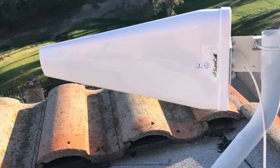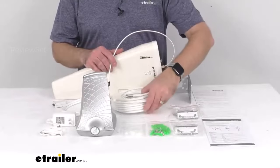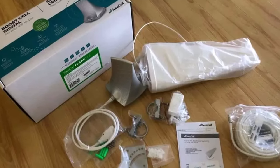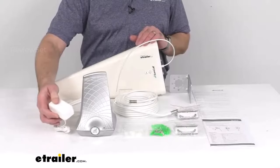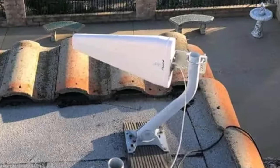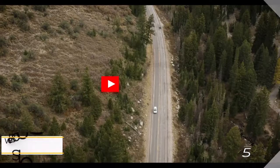Number four: the SureCall Flare 3.0. SureCall's Flare 3.0 presents a more aesthetically pleasing option for those needing a signal booster without compromising on performance. Designed with a compact footprint, it can be discreetly placed on an end table. The Flare 3.0 features a directional antenna offering a substantial signal strength boost, particularly for users on the outskirts of network coverage. Covering 3,500 square feet, it's well suited for apartments and smaller homes, priced under $400.